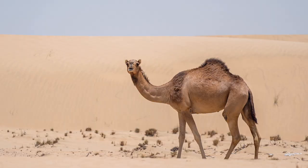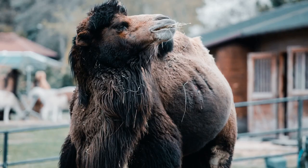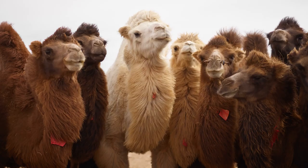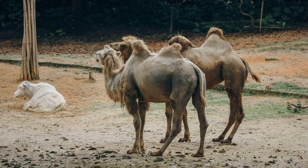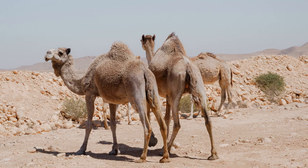Camels are fascinating animals with unique adaptations that allow them to thrive in harsh desert environments. Their humps, water conservation abilities, and other physical and behavioral adaptations make them well-suited for desert life. Whether in the wild or domesticated, camels have been integral to human civilization in arid regions, serving as reliable companions and providers for centuries.